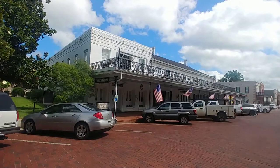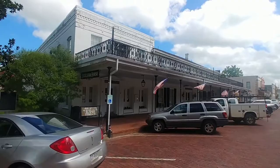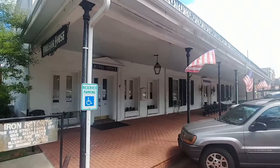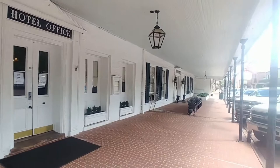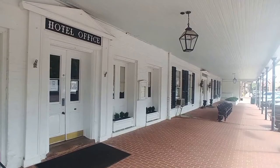If you like historic hotels, I highly recommend staying in the Excelsior House here in Jefferson. This is actually the oldest continuously operating hotel in the state of Texas, beginning in the year 1858. We stayed here last year and had a great experience. Keep in mind this is a historic hotel, so it's not going to be like a modern spacious hotel, but it is beautiful inside with lots of nice antique furniture.